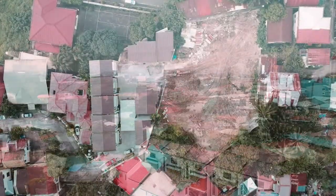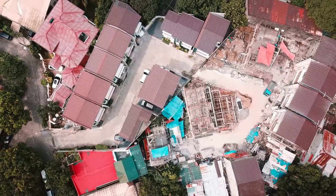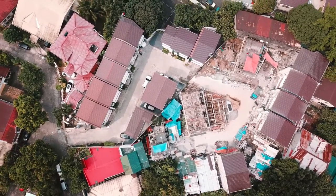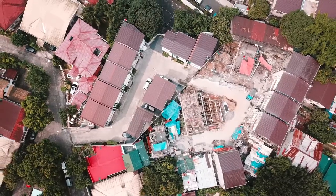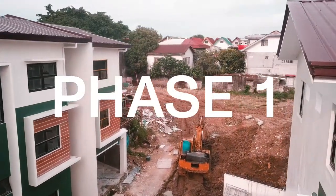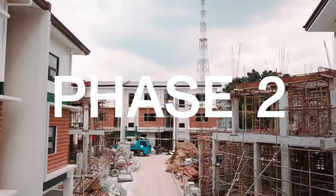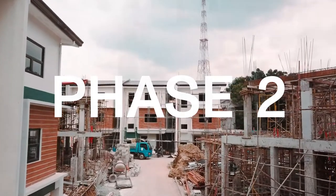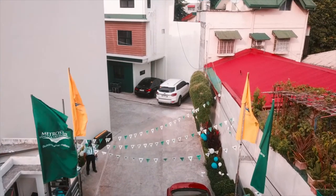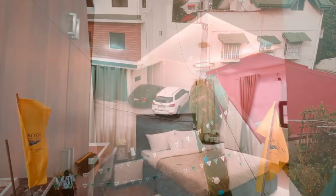This residential development is composed of Phase 1 and Phase 2 with 9 units and 14 units respectively. Currently, construction in Phase 2 is underway while Phase 1 is already complete. Phase 1 features 3-story single-attached units, which gives ample living space for your family. For security, the community includes a front gate, 24-hour security, and CCTV cameras so that your safety is not compromised.